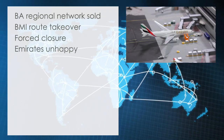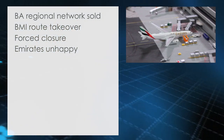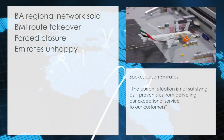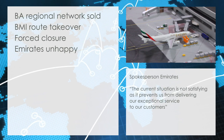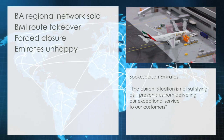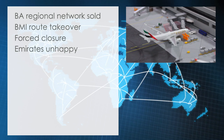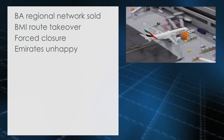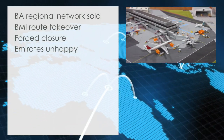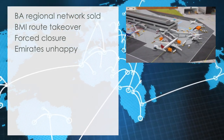Emirates unhappy. The continued challenges at the terminal extension and the subsequent interruptions in services at the gates has dampened the relationship between Cardiff Airport and Emirates. A spokesperson stated: 'The current situation is not satisfying, as it prevents us from delivering our exceptional service to our customers.' This is the first time an airline has openly commented on the situation, and Emirates will surely not be the only unhappy airline, with American, Continental, and Northwest equally being affected.